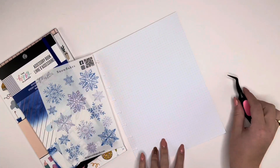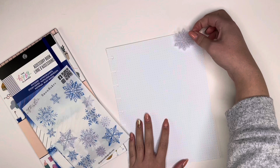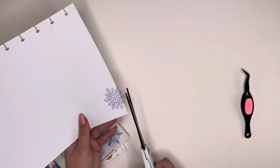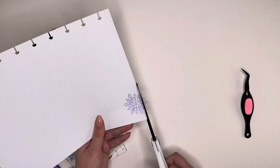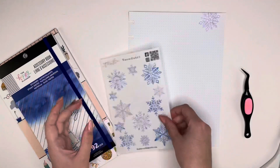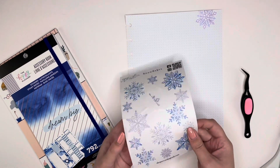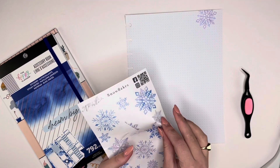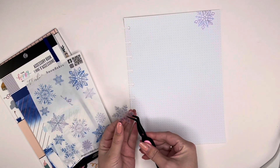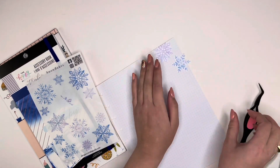I want to keep this pretty simple because I'm going to be using it for goal planning. I'm going to do a cluster of snowflakes in the upper right hand corner and one in the lower left hand corner, and the middle section will be where I write out the goals. I felt like I had a productive week but I really didn't get a lot on that list accomplished. I got a lot of to-do list items done, but I need to learn how to prioritize the real goals over to-do list tasks.